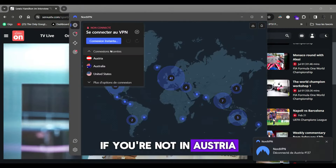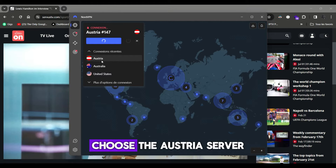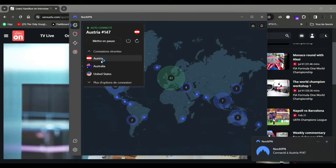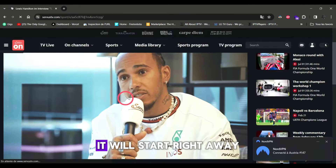What can we do about it? If you're not in Austria, you can use NordVPN to fix it easily. Just open NordVPN, choose the Austria server, then go back to Sirius TV and play the interview with Lewis Hamilton — it will start right away.